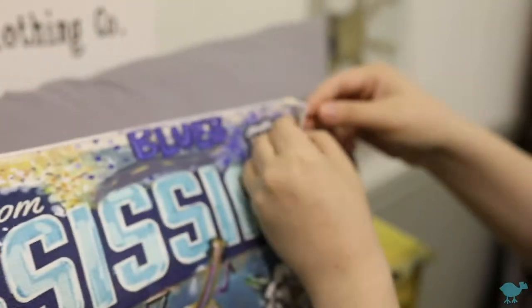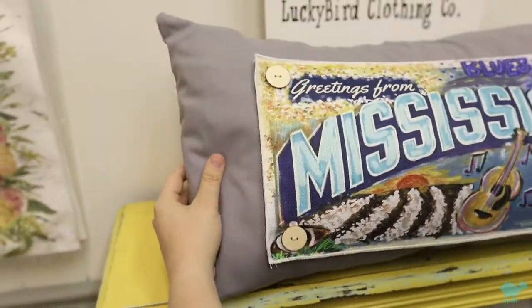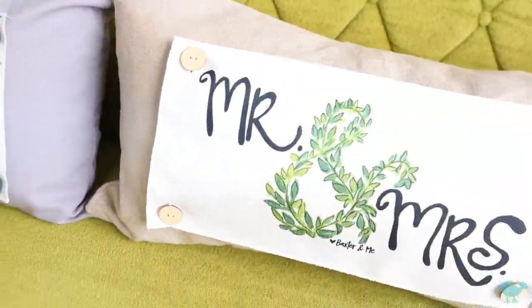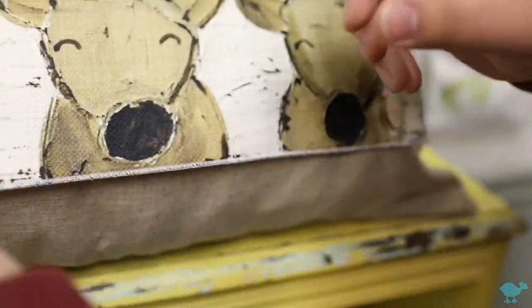Our pillow swaps interchange seamlessly on our brand new lumbar style button pillows. Changing the design is as simple as buttoning and unbuttoning. It's fun to choose your base pillow and then fasten your favorite swap to the front, and you're all set. We've got options for every holiday, season, and occasion, with more being added every day.